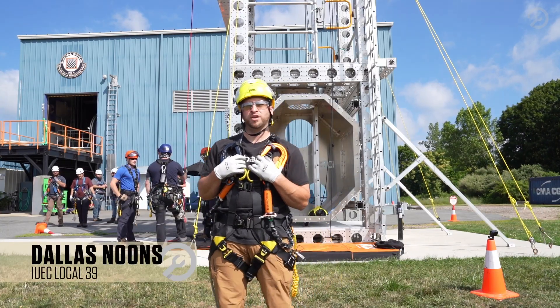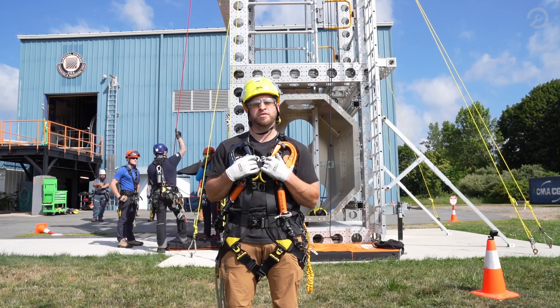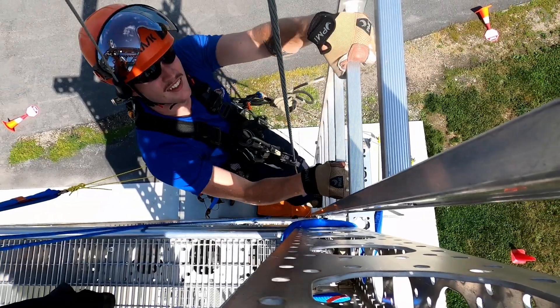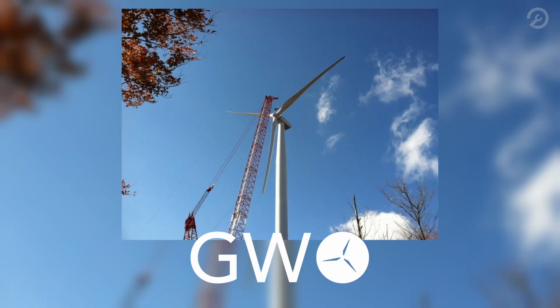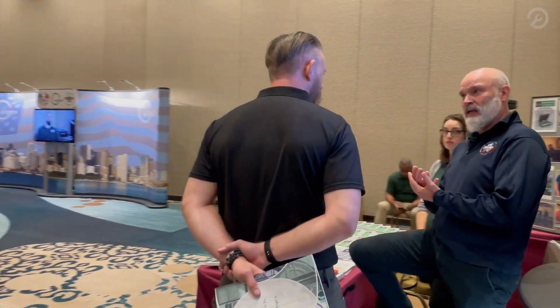As an elevator mechanic or apprentice like me, the job is pretty dangerous. Working safe is definitely our number one priority. At Survival Systems, we see a whole variety of clients. We do GWO training — Global Wind Organization. We've got trades such as the elevator industry who are working at height and they need to know what to do.